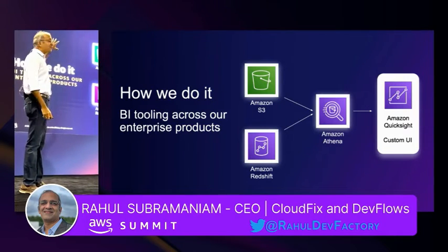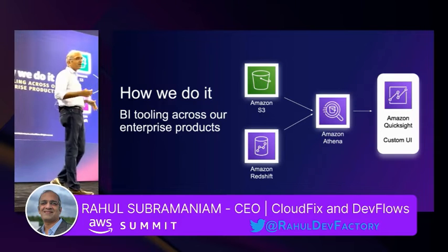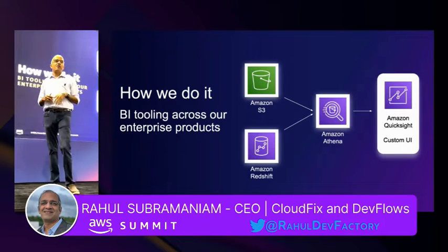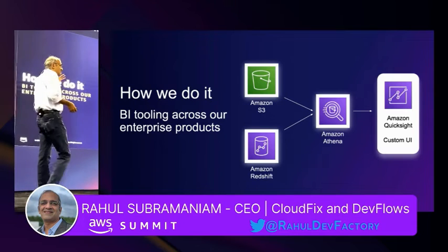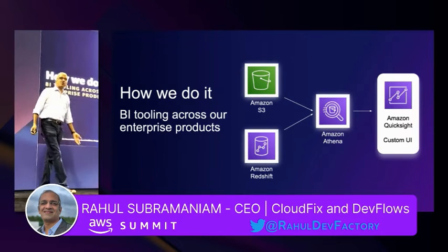We have narrowed down our data store or data lake as S3 and Redshift depending on the latency that we require for our analytics. We have Athena query one of those two depending on which we pick for a product, and Amazon QuickSight dashboards give us all the BI we need.